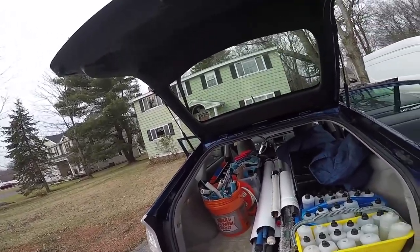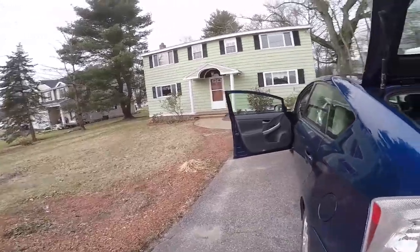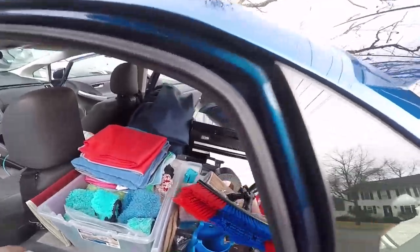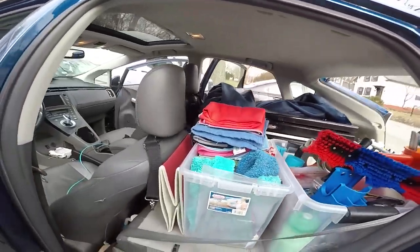That being said, I still do try to maintain a pretty minimal setup. The seats fold down — both seats fold down and allow you a lot of room inside.